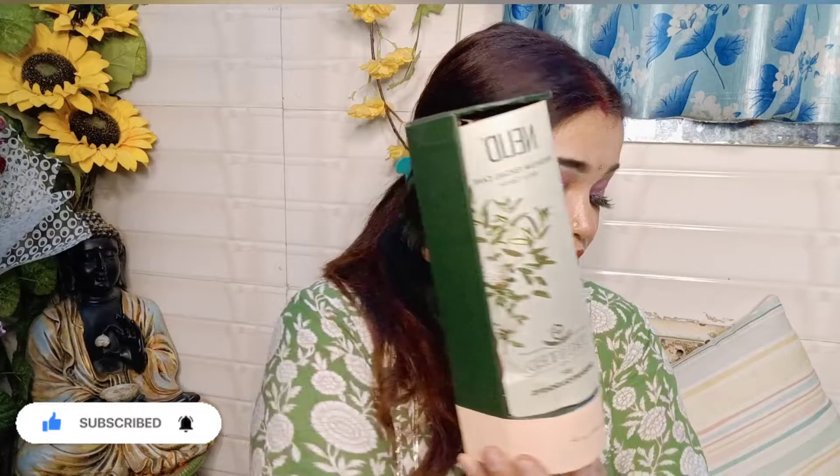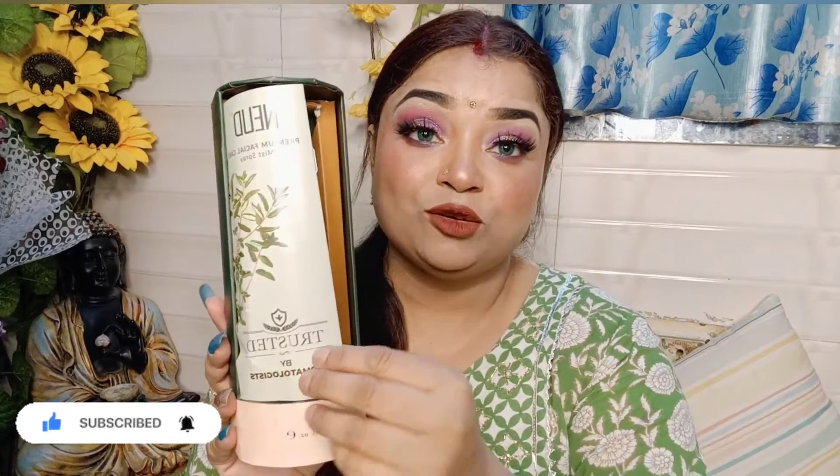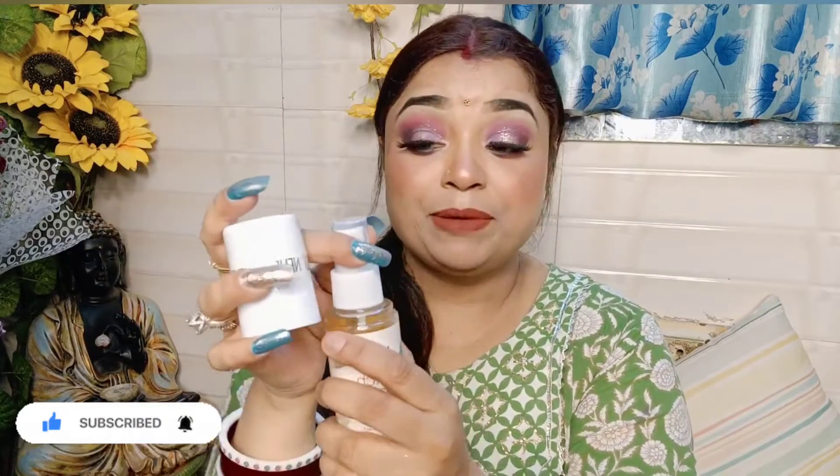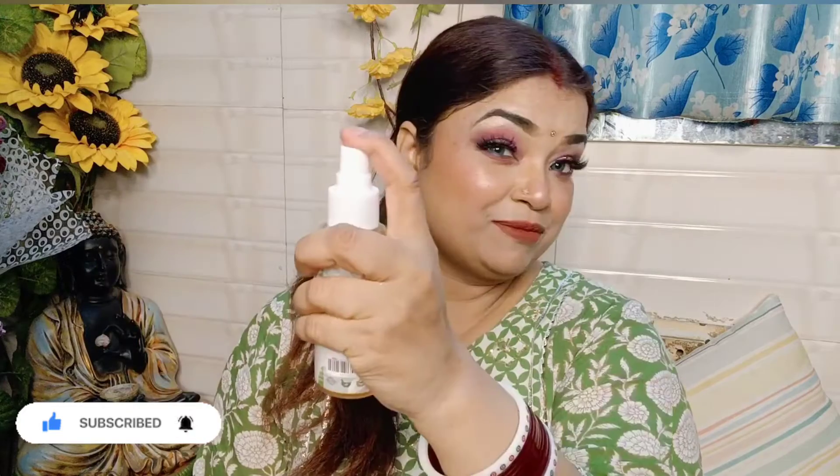You can see the packing here. Inside you will get a booklet, and then you can see the actual product. Here is the product with its cap. You can use it with the spray — it is very smooth and refreshing.